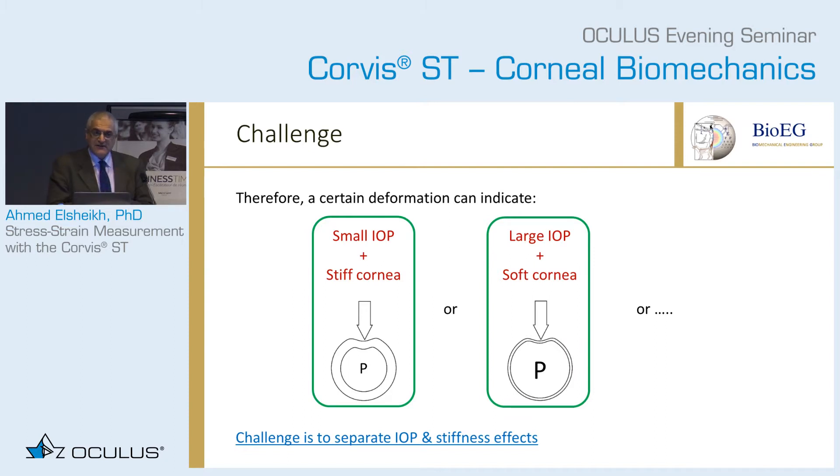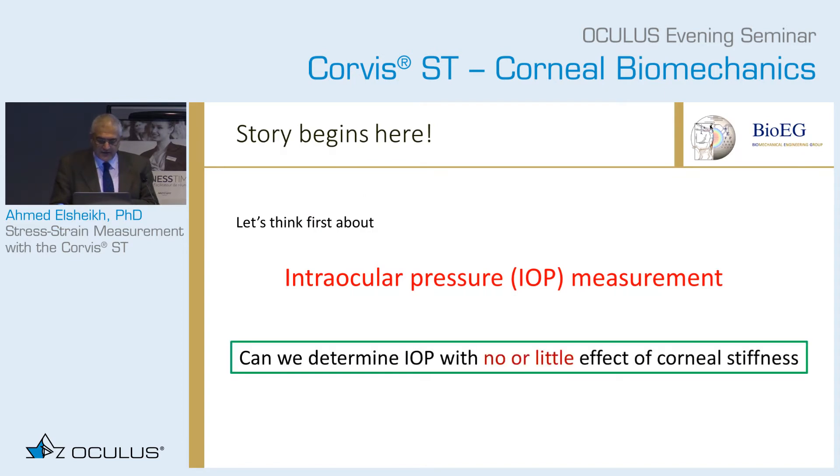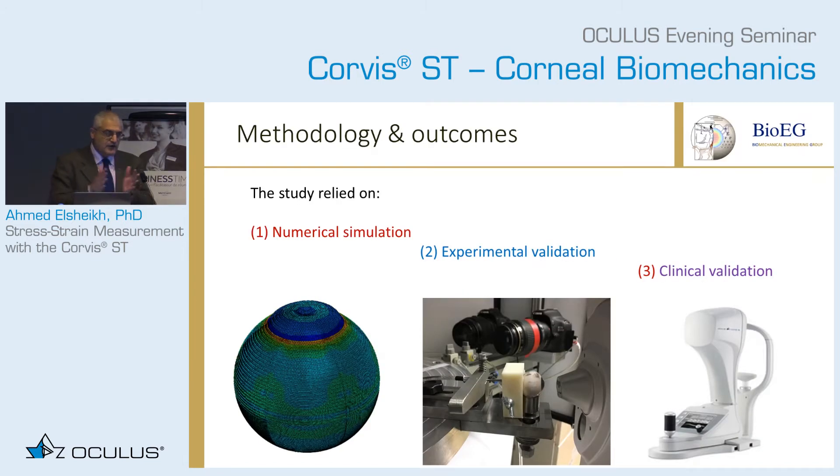If we can separate the two, we will get an IOP measurement not affected by stiffness, and stiffness not affected by IOP. The methodology we always use is to start with numerical simulation, come up with a solution, validate it experimentally, and then clinically.